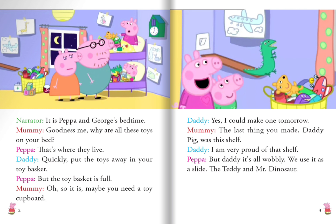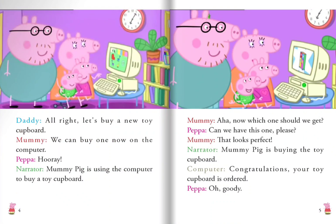Daddy says, "Yes, I could make one tomorrow." Mommy reminds him, "The last thing you made, Daddy, was this shelf." Daddy replies, "I'm very proud of that shelf." But Peppa says, "But Daddy, it's all wobbly — we use it as a slide for Teddy and Mr. Dinosaur." Daddy says, "All right, let's buy a new toy cupboard."